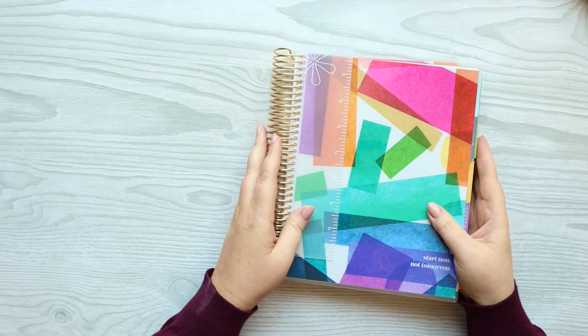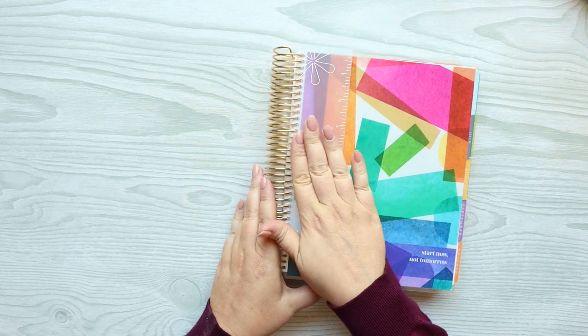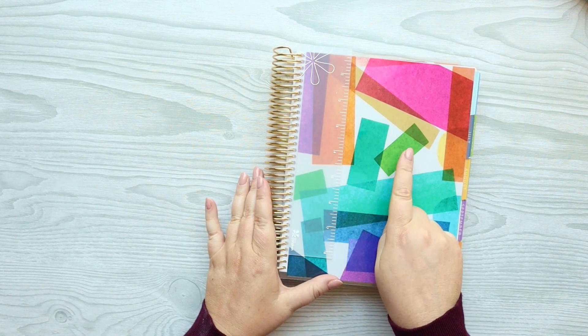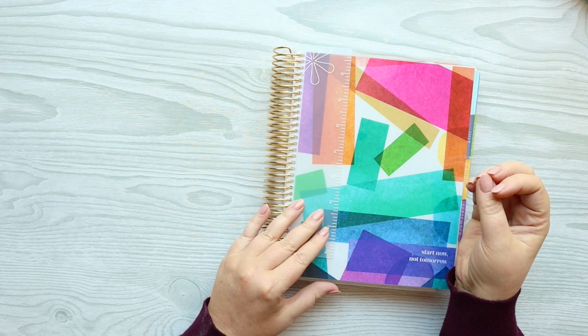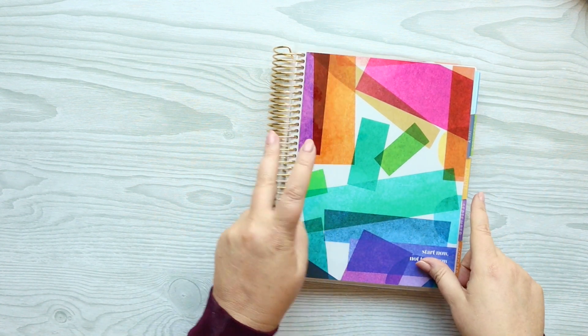All of the accessories this year — just that snap-in — will fit both the A5 and the 7x9 planners. So if you're using both, they'll be able to switch between both of those.